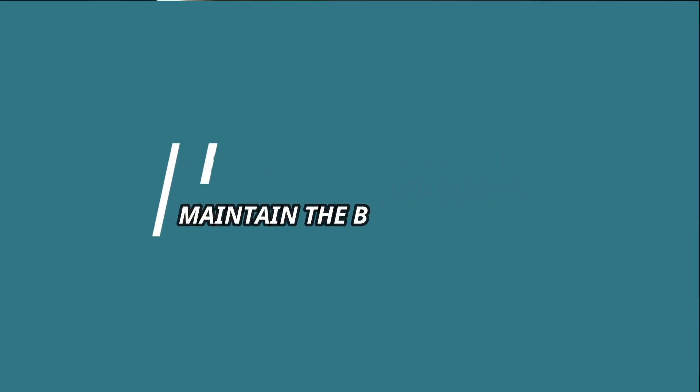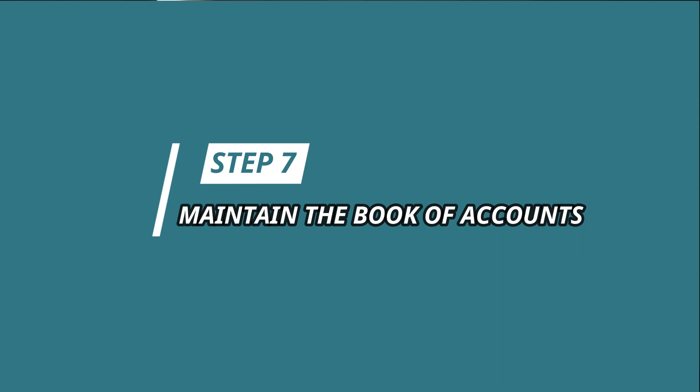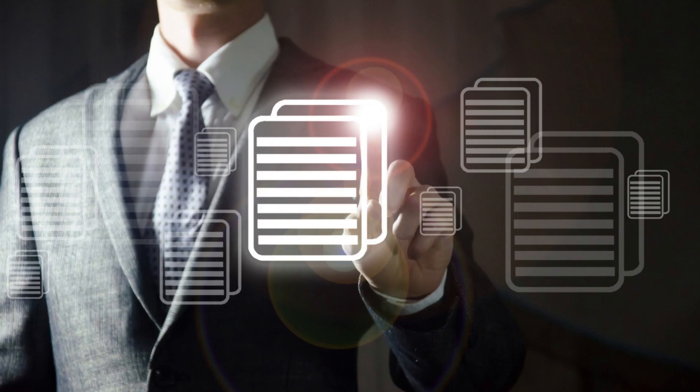Step 8: Make sure to maintain the book of accounts for sales, purchases, and payment of expenses. If you don't know how to do it, make sure to subscribe and receive a notification on my next video regarding the proper use of the ledger and journal.